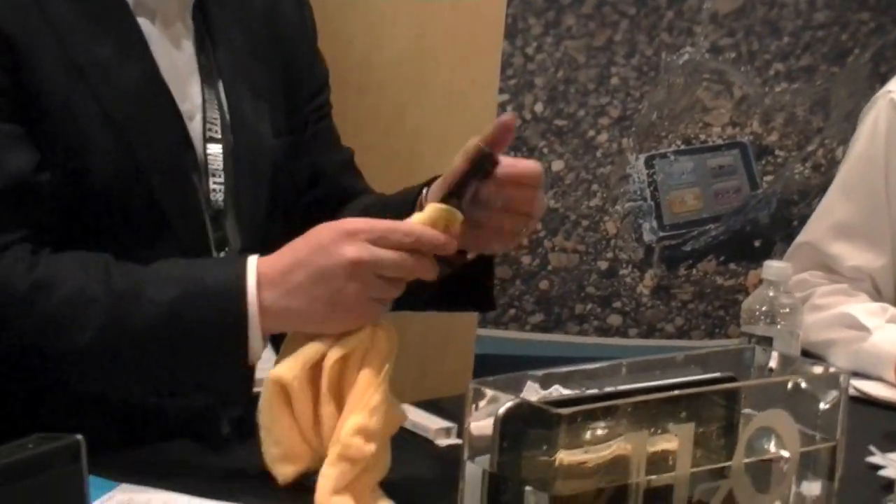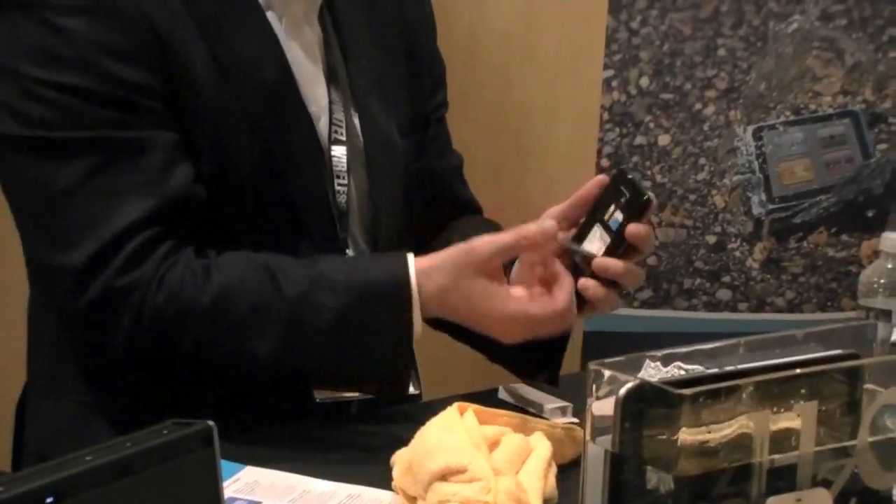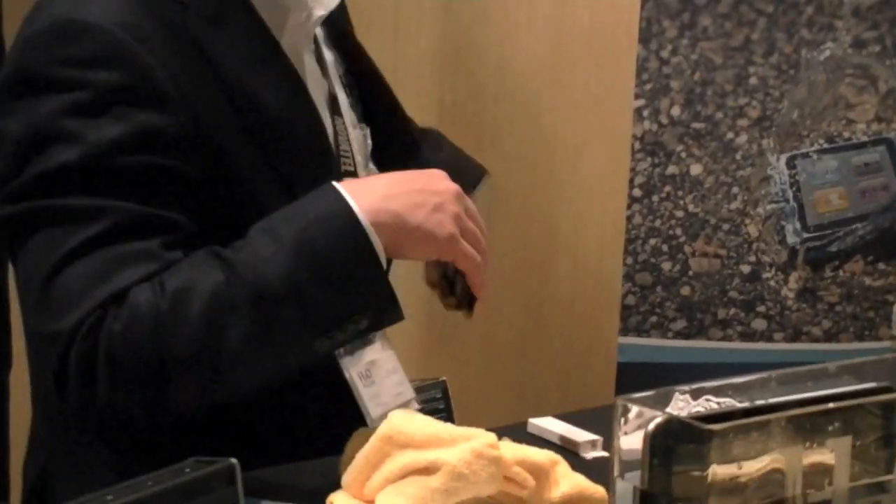This is HZO. Hopefully we'll see more manufacturers adopt this technology so we won't have any more water-damaged devices. We hope so. Thank you so much. Thank you.